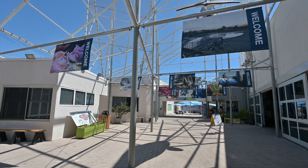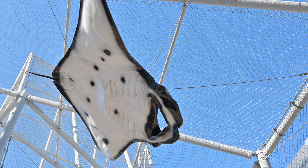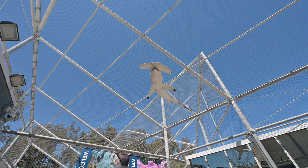Through the entrance, an outdoor courtyard is framed by large structures of fence, which is lightly rusted and provides a framework for the hanging signs, flags, and models of whales, rays, and sharks.